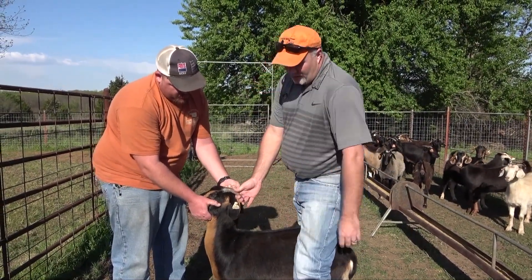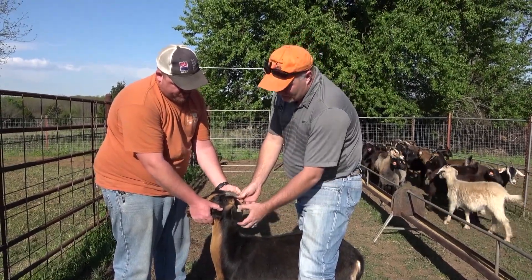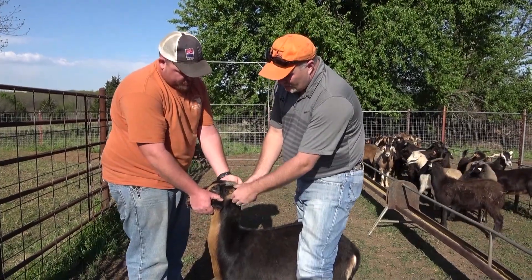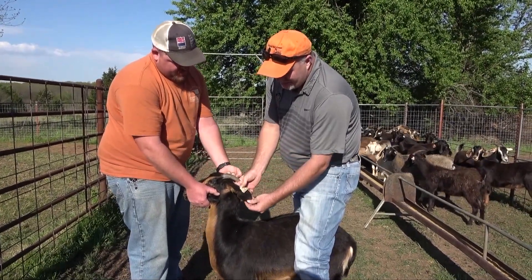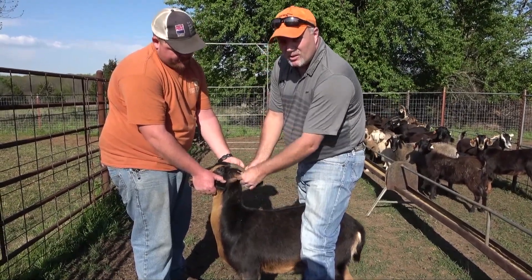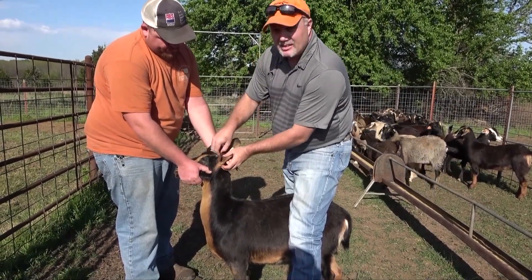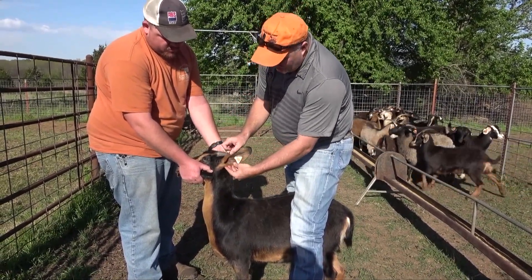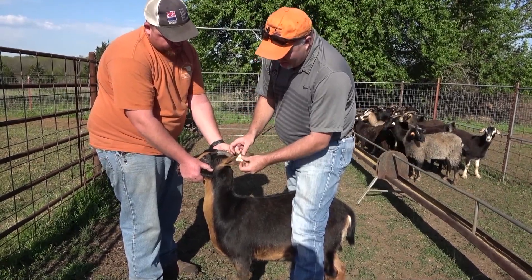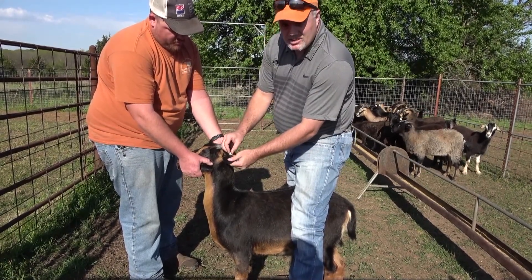When you check a goat for ticks, there are three main areas that we're always going to check. The first area is always going to be the ears. When you check a goat's ears, it's not just looking on the outside — you're going to feel for the margins of the ear. Right in through here we'll see a lot of ticks. You feel these margins, and then you always want to look under any kind of tag. If it's an identification tag or any kind of tag, ticks love to get under those tags.